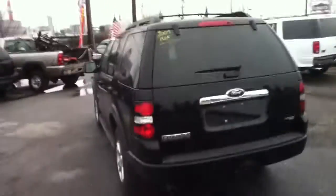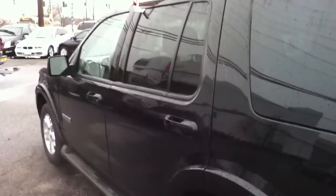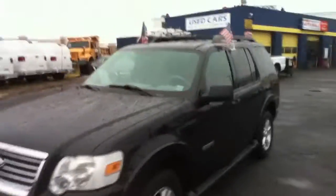516-755-2277, Bestway Automall, 870 South Broadway, Hicksville, New York 11801. bestwayautomall.com. My name's Anthony, I'm charging the sales department, don't hesitate to give me or Al a call, 516-755-2277.